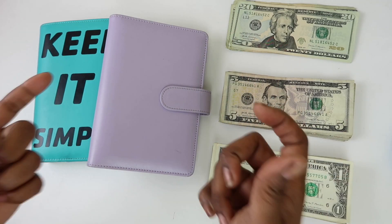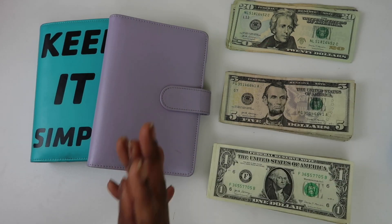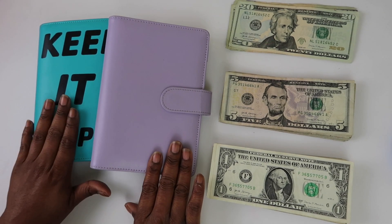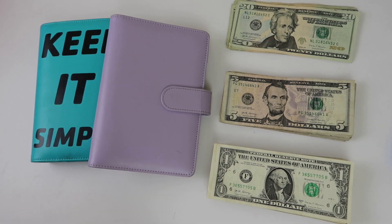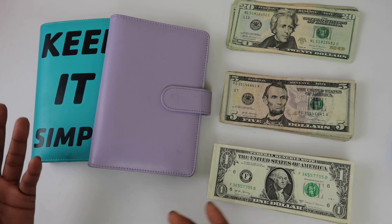Hey y'all, it's your girl Asia Sierra and I am back with another cash stuffing video. Today we are going to be stuffing our cash envelopes and sinking funds. It's going to be a little different because I'm going against the budget I did last Thursday. I get paid bi-weekly and my first check of the month is a smaller hourly check, and then my second paycheck includes a performance bonus.